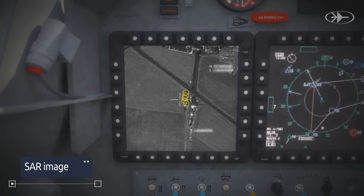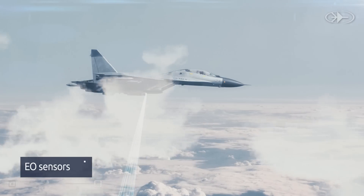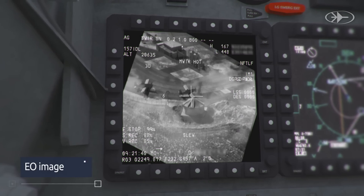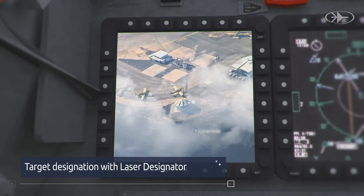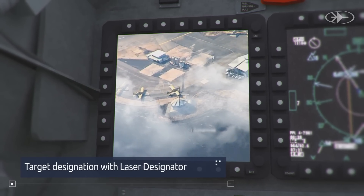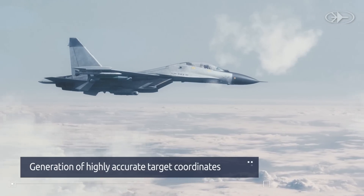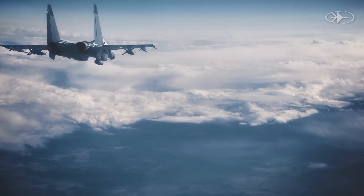When suspicious targets are detected, the pilot operates the electro-optical sensors through gaps in the cloud cover, obtaining high-resolution infrared and color images. The pilot can designate identified targets with the laser designator for laser-guided munitions and generate highly accurate target coordinates for forces attacking with GPS or image-guided bombs.